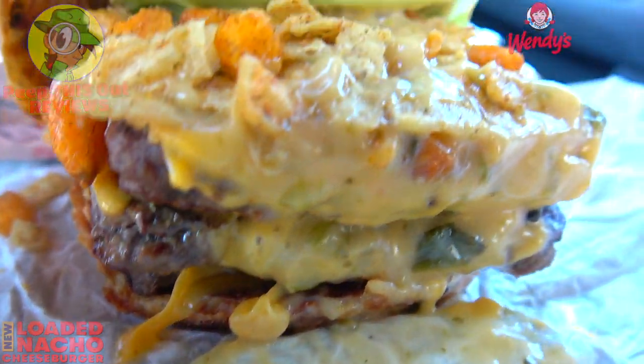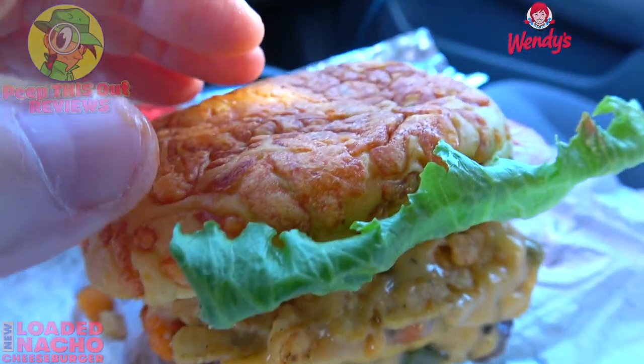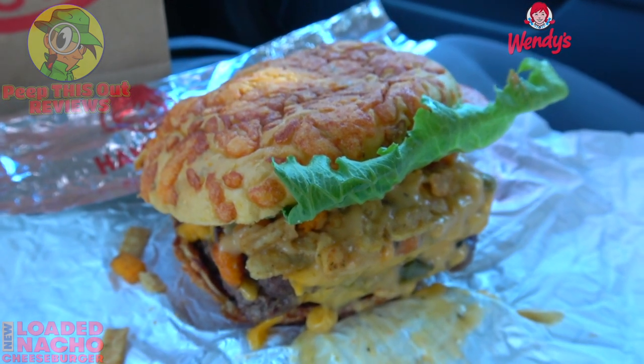Lots of protein, lots of cheese — this is looking really insane and I'd expect nothing less from the folks over here doing it big in the beef and cheese department. Let's not waste any more time — let's see if the flavor is going to deliver. This is the all-new loaded nacho triple cheeseburger here at Wendy's. Let's peep out this flavor.